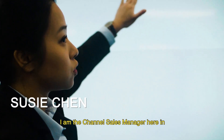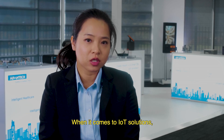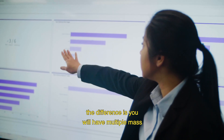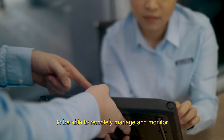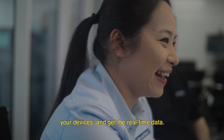My name is Susie Chen, I'm the Channel Sales Manager here at Advantech Australia. When it comes to IoT solutions, the difference is you will have multiple, massive numbers of devices deployed in multiple sites. So it is critical and very important for you to be able to remotely manage and monitor your devices and get the real-time data.